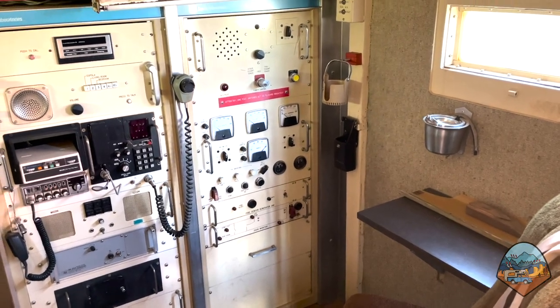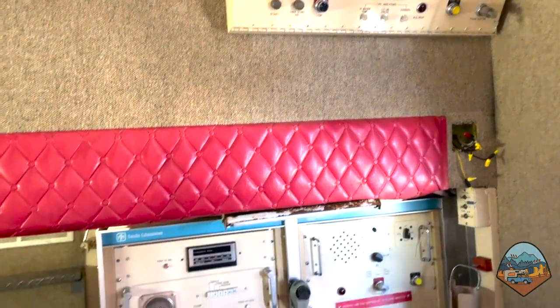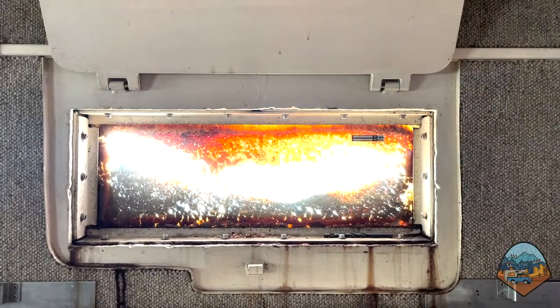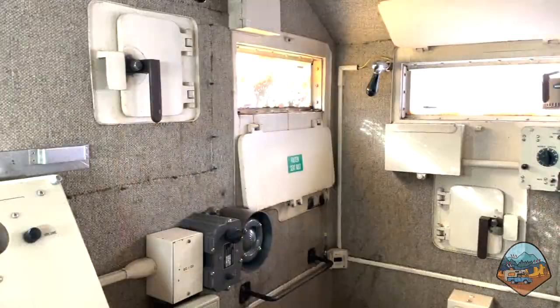We are now in the turret or cupola where the security guards on duty can monitor communications, look out through the bulletproof glass windows, and put their guns through the slots in the event that they have to defend the train.